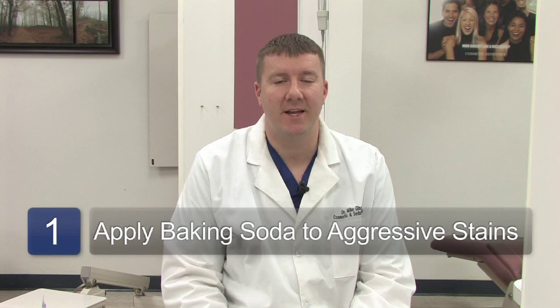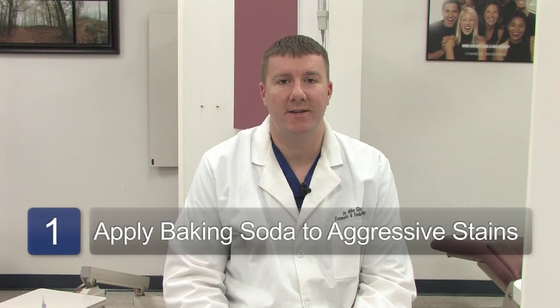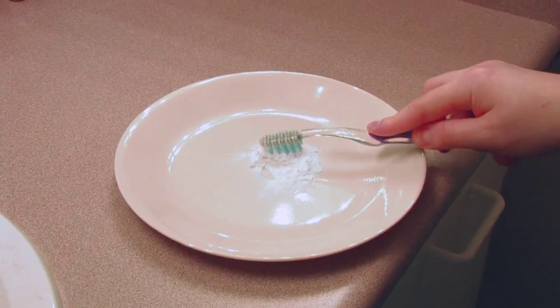For more aggressive stains, typically a little bit of baking soda can also be added into the toothpaste, or find a baking soda formulated toothpaste, which is a little bit more abrasive than the average toothpaste. The abrasiveness of this in conjunction with a toothbrush will further remove stains that are accumulating on the teeth.